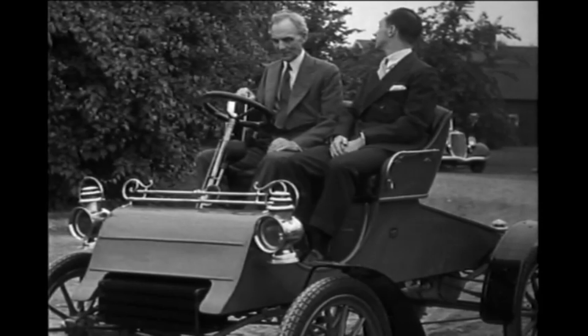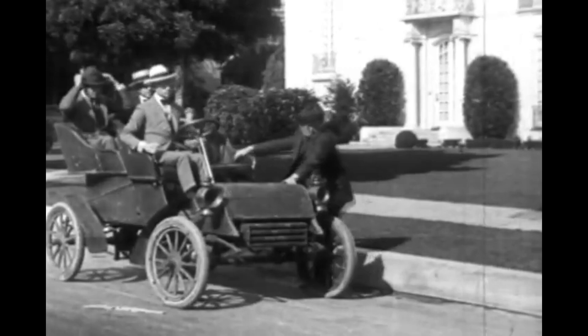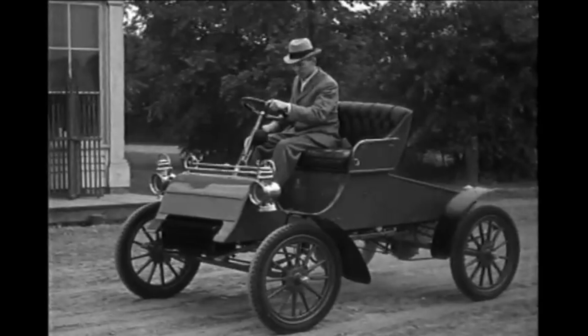When did the Model A get the name Model A? The first car sold by the Ford Motor Company in 1903 was given the designation Model A. This was a common practice amongst manufacturers of all types of products at the time. Each subsequent model produced by Ford was given a letter model name to separate it from other Ford offerings, but not all letters were used.